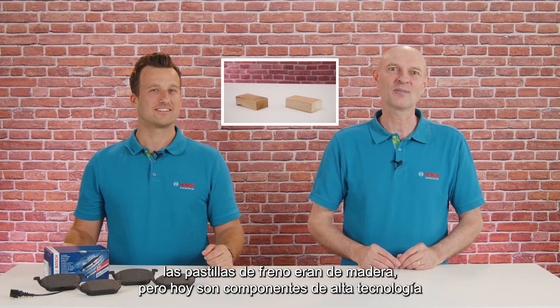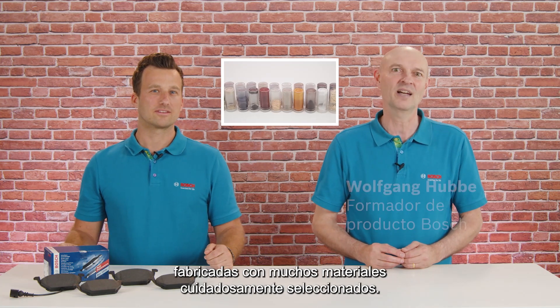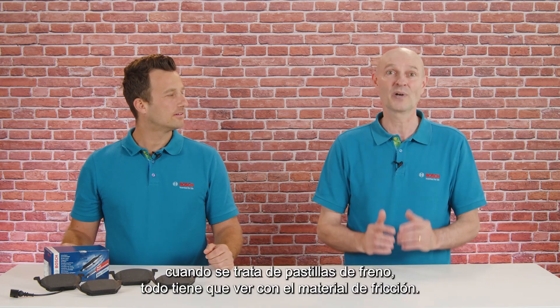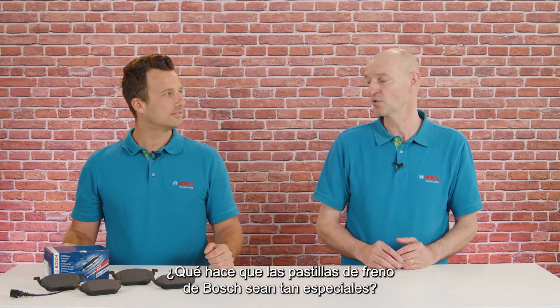In the past, brake pads were made of wood, but today they are high-technology products made of many carefully chosen raw materials. Together with our brake pad engineer Dominik, we will have a closer look at how they get developed. When it comes to brake pads, it's all about friction material. What makes brake pads from Bosch so special?